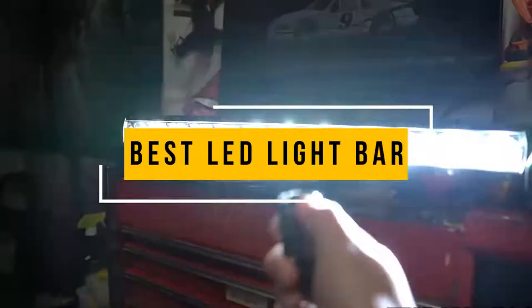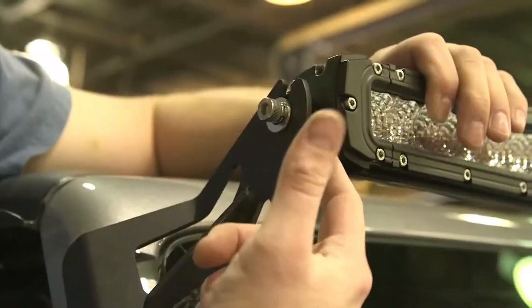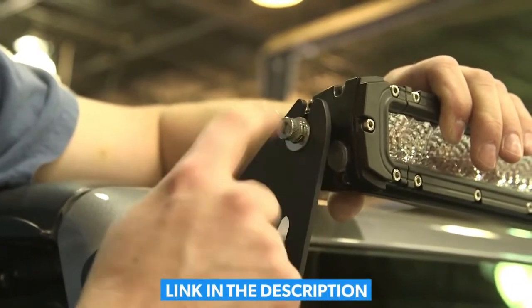In this video, we will show you guys the 5 best LED light bars you could buy now. All of their links are available in the description box if you are interested. So without wasting any more time, let's jump to the video.